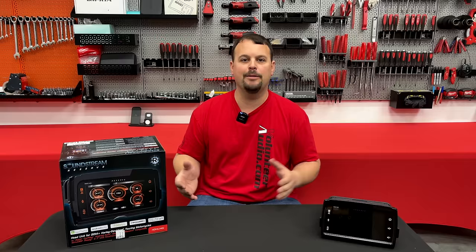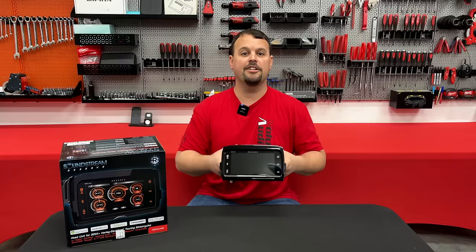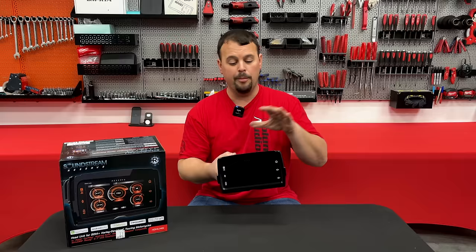I'm excited because I hate keeping secrets. I've been told all these amazing features one at a time from the guys at Soundstream, and today's the day I get to share them with you. The HDHU14SI is, in my opinion, the best radio on the market for your Harley up to now, and I'm going to talk about the new V2 and give you a comparison in features compared to this radio.